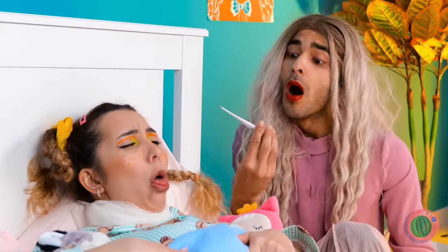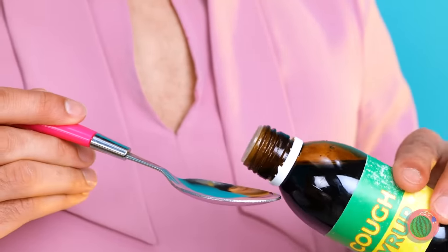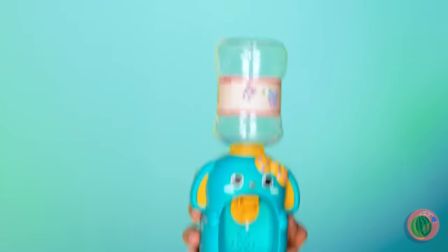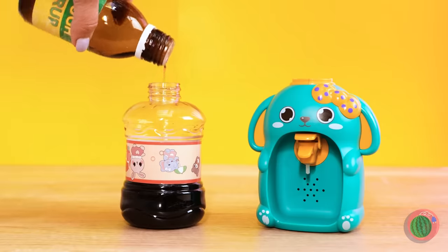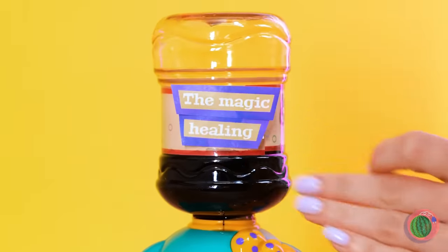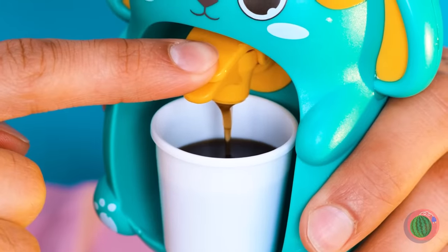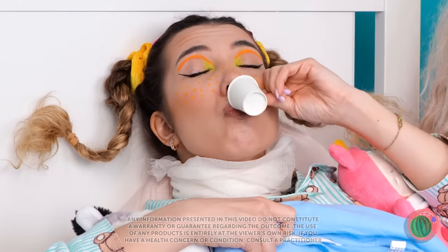Poor thing — she's under the weather. Some cough syrup can help, if only it tasted better. A mini water dispenser? Well, it's important to stay hydrated. I see — we're filling it up with the cough syrup. I guess what she doesn't know won't hurt her — the opposite, in fact. Just don't ask for seconds.